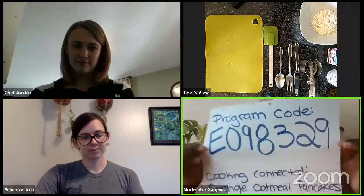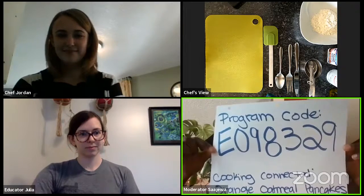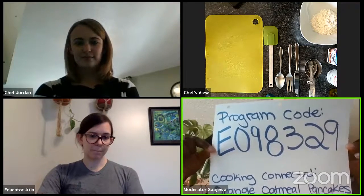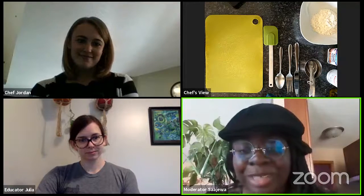Like every week, we do have a survey and we really appreciate all of you who have been able to help us out with survey responses and giving us your feedback. The program code for this week's episode of Cooking Connected is E098329. Again, that's our program code for this week's episode. We just want to say thank you for all the surveys that we've gotten and we look forward to seeing your feedback from this video today.